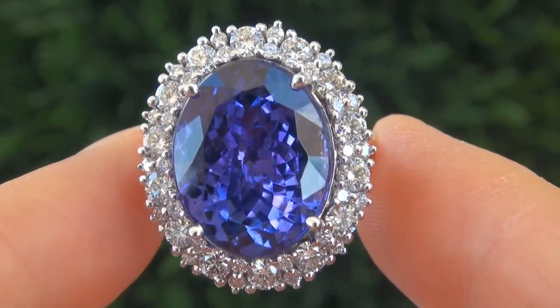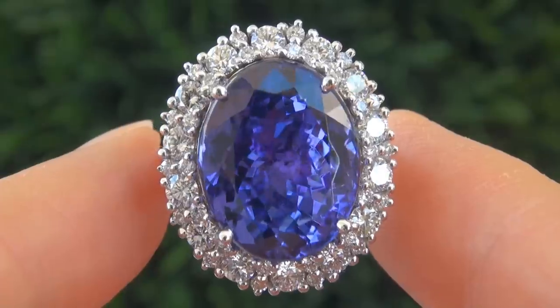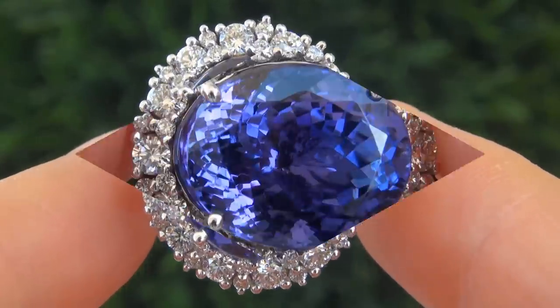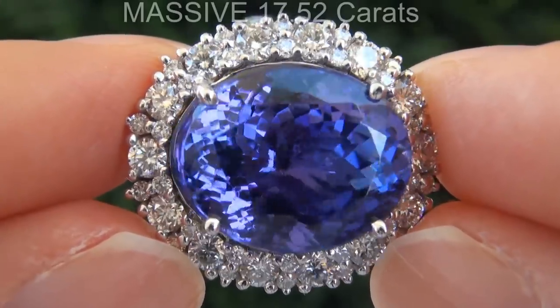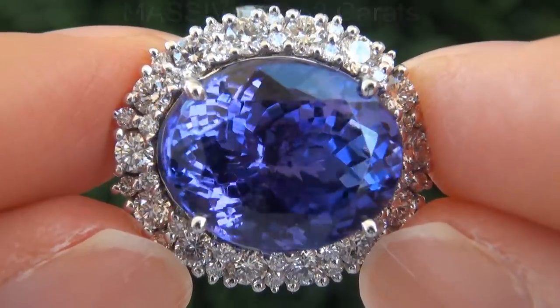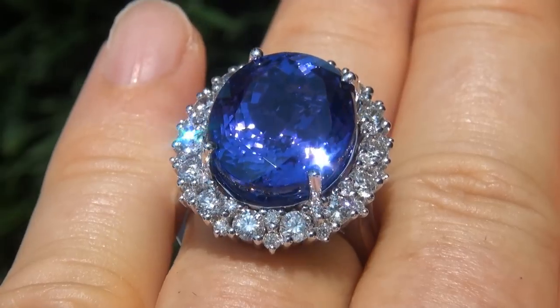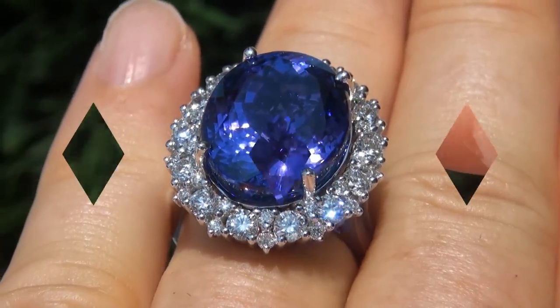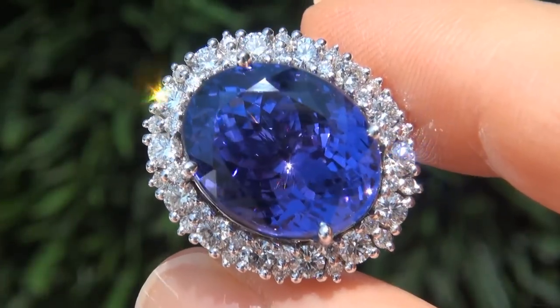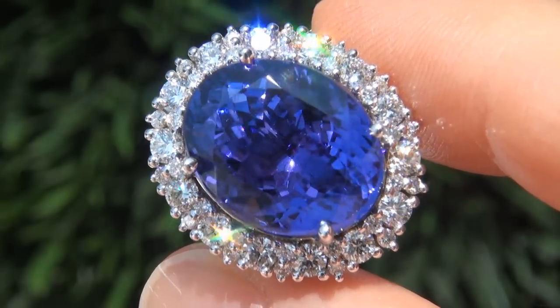It is a genuine solid 18 carat white gold vintage ring from a local estate collection. The tanzanite weighs in at a massive 17.52 carats with internally flawless clarity and displays the most sought-after vivid intense bluish violet color. Take a close look at the extraordinary gem and note the amazing exotic color and healthy glow.